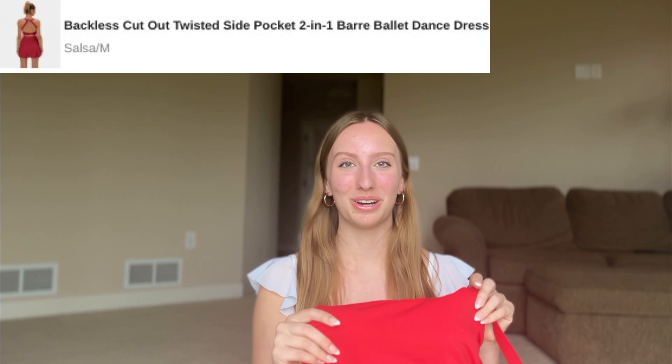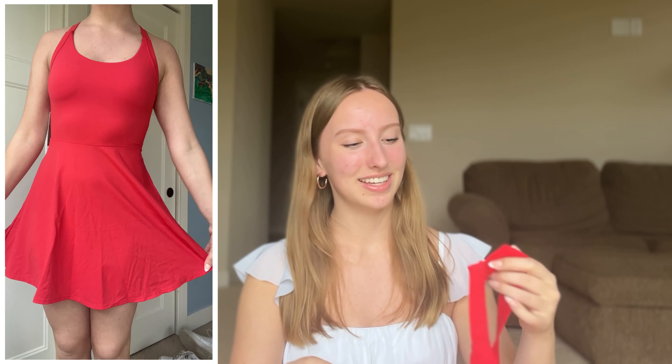So basically what today is going to cover are Halara's TikTok dresses that have been all over the place. They have gone viral on TikTok, Instagram, pretty much every social platform there is. So I've been really excited to try these for myself. Thank you so much to Halara for sponsoring today's video.